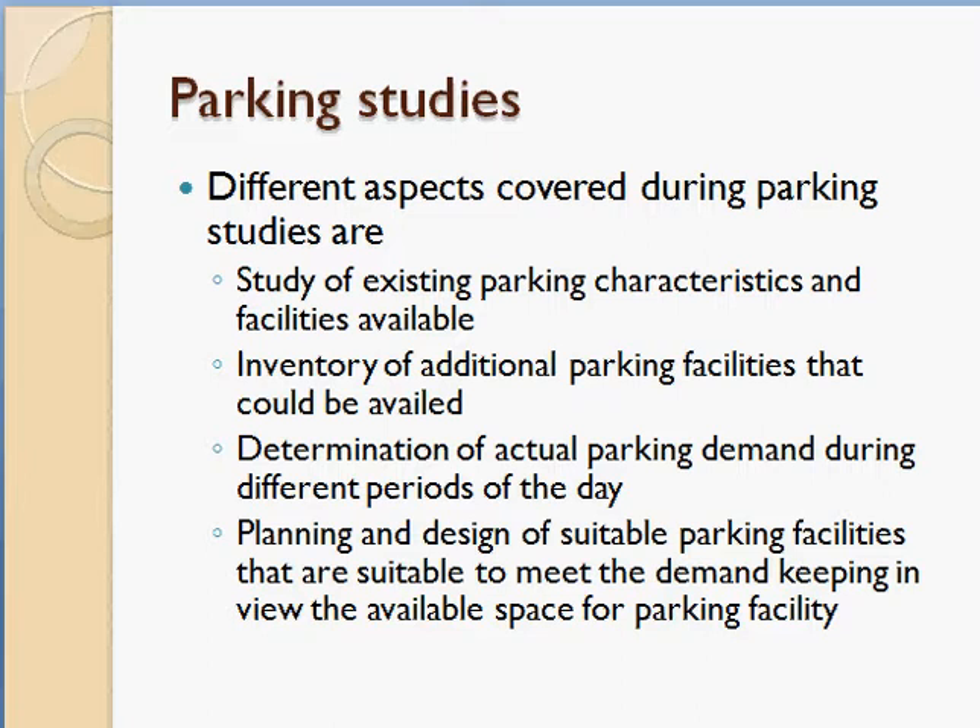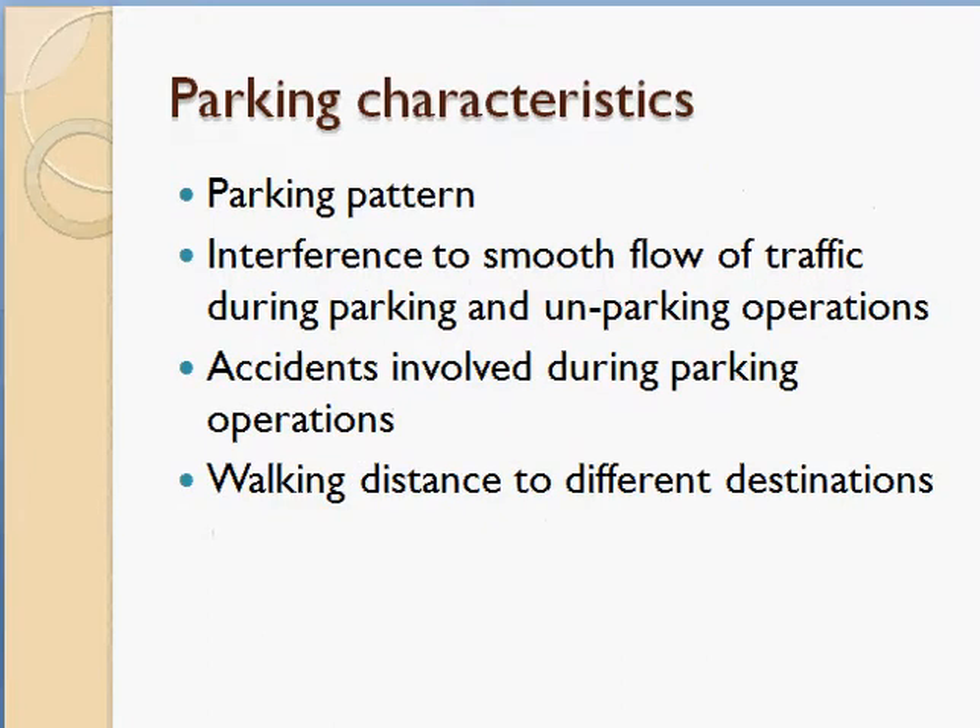When studying parking characteristics, you identify existing parking facilities — whether there is on-street curb parking adjacent to the road, or off-street parking in separate parking lots — and their capacity. You also study interference to smooth traffic flow during parking and unparking, accidents during parking maneuvers, and the walking distance from the parked space to the destination, such as a shopping area.